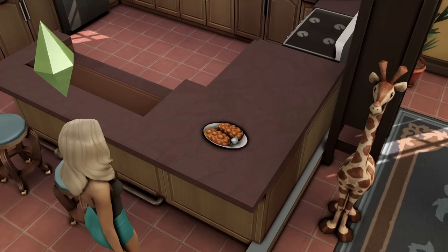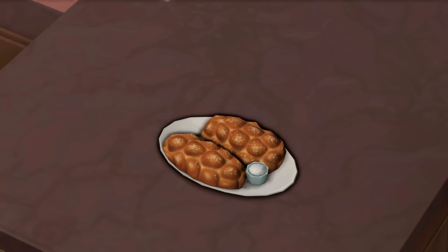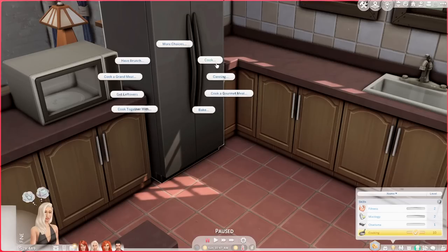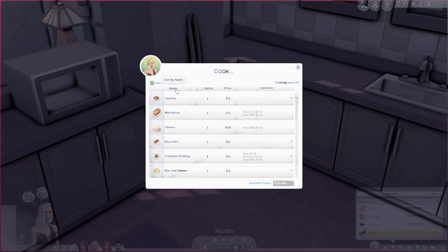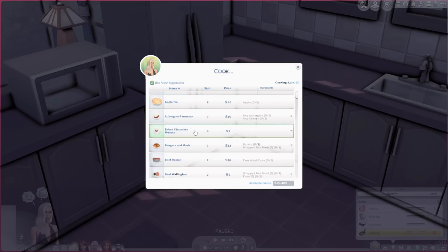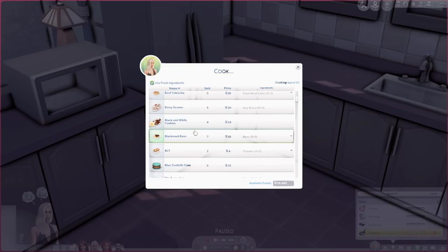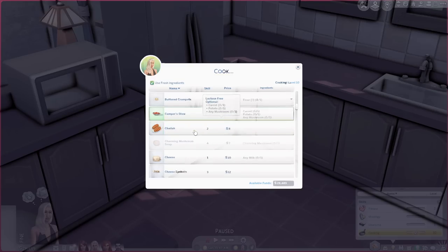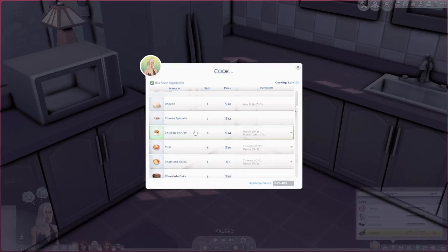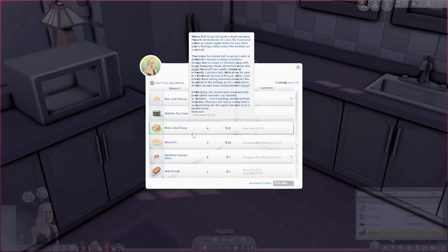We're going to come back to the fridge and prepare the matzo ball soup. A quick way to find these recipes is just by clicking the nameplate to filter everything alphabetically — I personally find that a lot easier when looking for a particular recipe. The matzo soup requires a higher skill level than the challah bread — at least level four cooking skill.